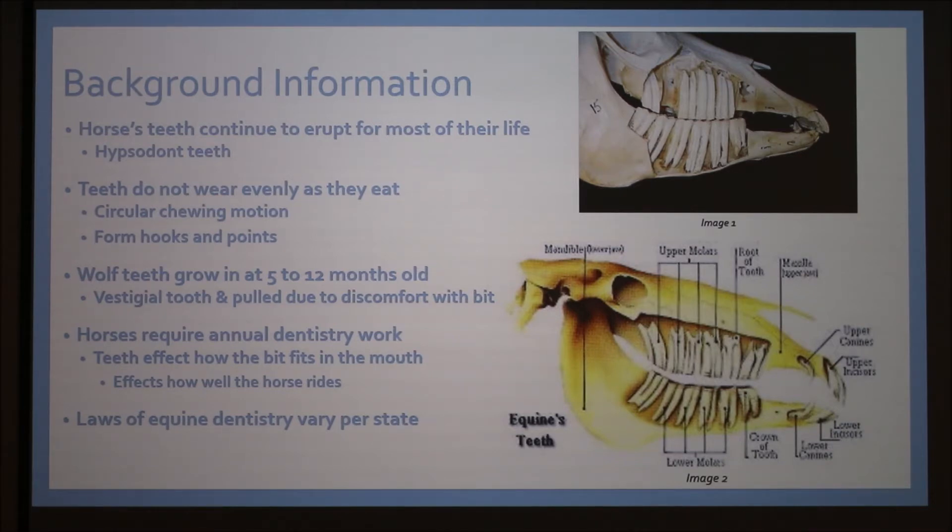There are also schools that teach people how to float horse's teeth. I saw on Facebook someone who was not a vet tech or a DVM advertising that she could float your horse's teeth, which is illegal and can be reported. However, having interned with an equine veterinarian, they say it's not a top priority for law enforcement to catch those people. Only veterinarians are allowed to perform the procedure.